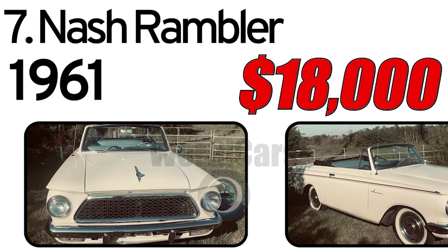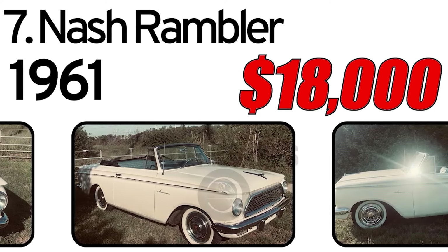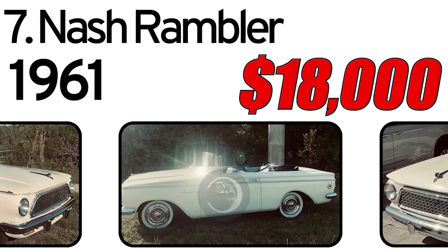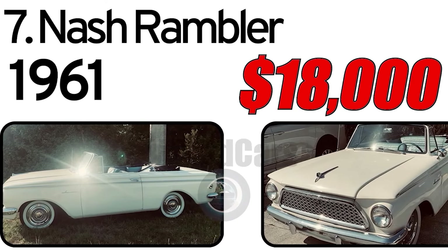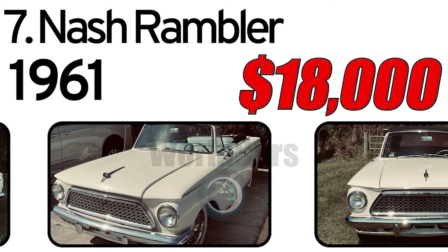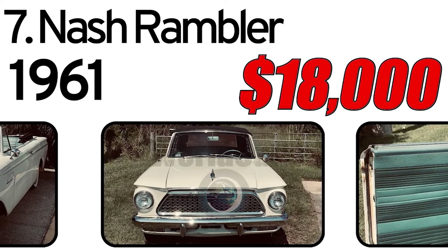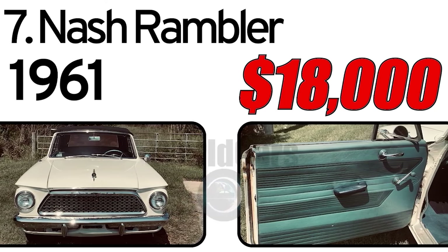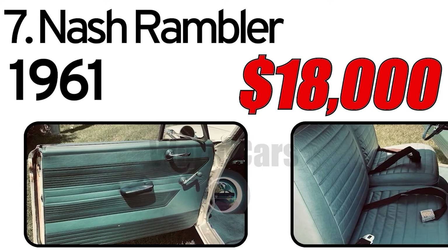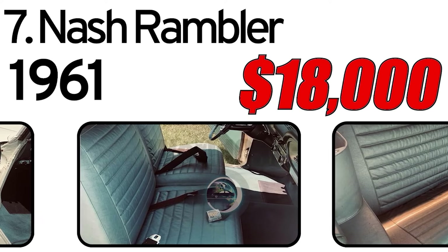Number 7: Nash Rambler, 1961 year of issue. The Rambler American Convertible was built by American Motors Corporation starting in 1961. Running on a 6-cylinder L-head engine with 3-speed manual transmission with overdrive and Silvertown whitewall 165R15 tires. Vehicle was owned by a couple from Illinois who relocated to Sarasota, Florida — this seller is only the second owner. Untouched except for a replacement rug, it is 100% original condition. Links to listings below.